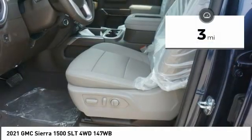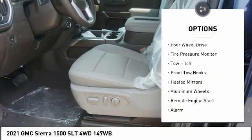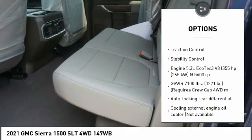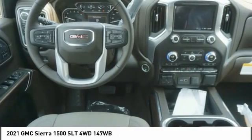This vehicle has less than 100 miles. Here are some of this vehicle's great options: four-wheel drive, tire pressure monitor, tow hitch, front tow hooks, aided mirrors, aluminum wheels, remote engine start, alarm, traction control, and stability control.